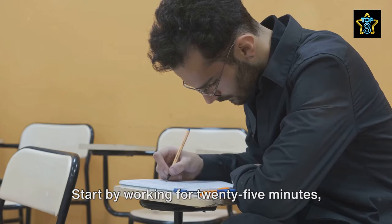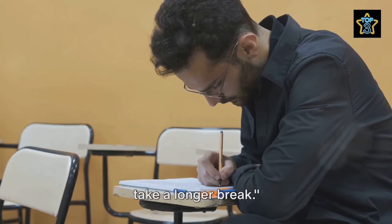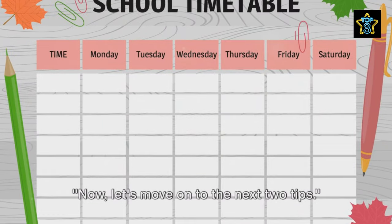Start by working for 25 minutes, then take a 5-minute break. Repeat this cycle 4 times, and then take a longer break. Now let's move on to the next two tips.